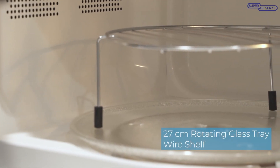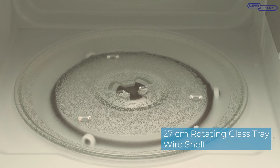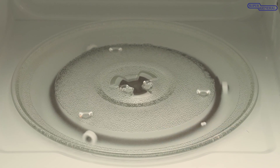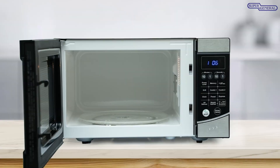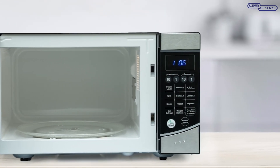A 27 centimeter sturdy, removable, and durable rotating glass tray and wire shelf ensure food is cooked, heated, and defrosted evenly. Made from high quality material, it is easy to clean and maintain.